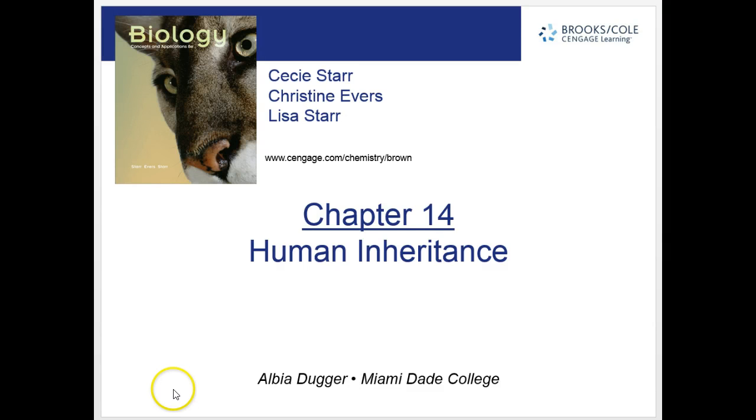This is a short chapter, chapter 14, specifically on human inheritance and some of the patterns that we see with the traits that humans have.